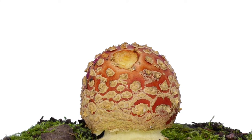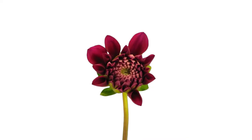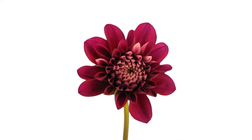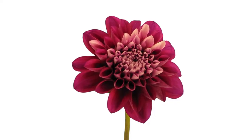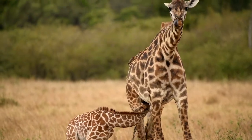All organisms grow as they get older. When organisms grow, they usually get taller and heavier. As organisms get older, they develop to look a lot more like their parents.